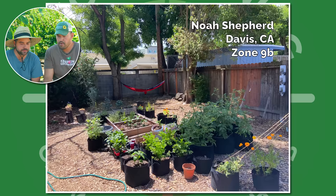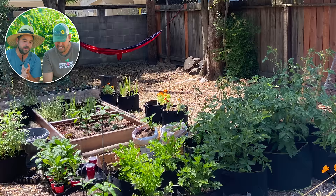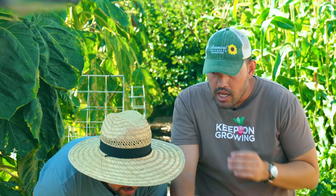Here we have Noah Shepherd from Davis, Zone 9B. I've become addicted to hammocks — if I see a hammock, I'm going to lay in it. But the garden also looks great and really happy. Everything looks really green. Anytime I see tomatoes, I'm happy. I see some peppers too. Dare I say, he's growing something that's going to be trellised up those lines — maybe hops? It is the way hops would grow. So if that's hops, Noah, you'll have to let us know. The garden looks really nice.